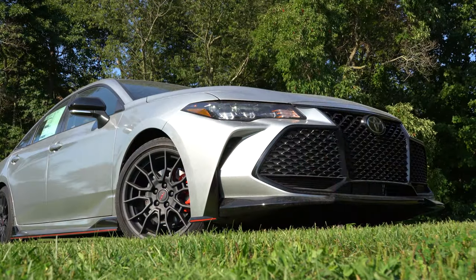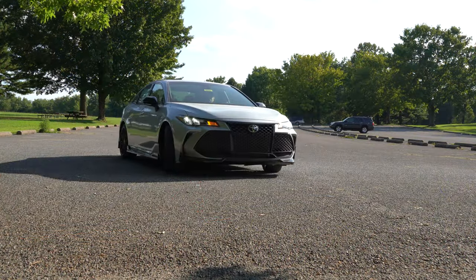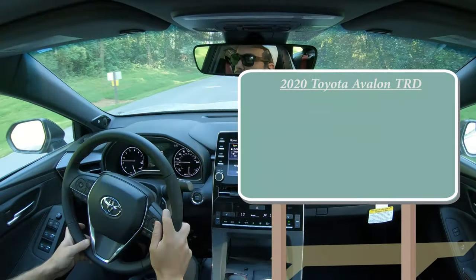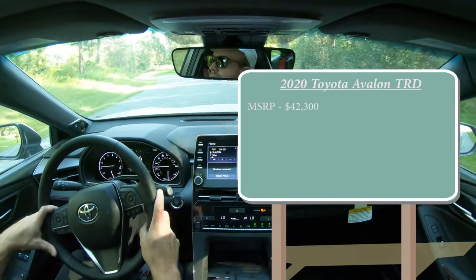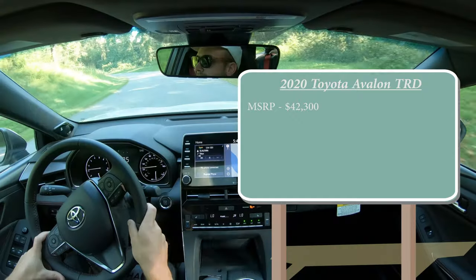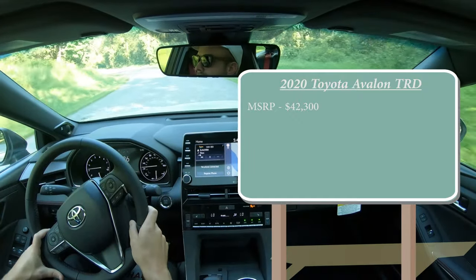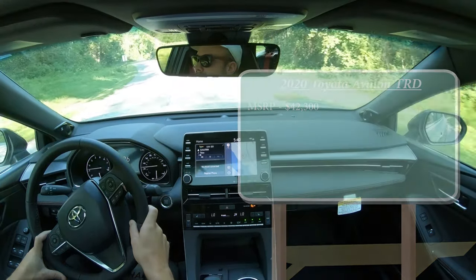At the same time, this looked like an extremely fun car to drive, and typically those two things don't go hand in hand — so that's why I'm in this one today. Let's jump right into it. As always, let's start with pricing. The 2020 Toyota Avalon TRD starts at $42,300. There are a couple of additional options that can raise that price, like the JBL sound system on this particular one today, which we will test out in a bit.